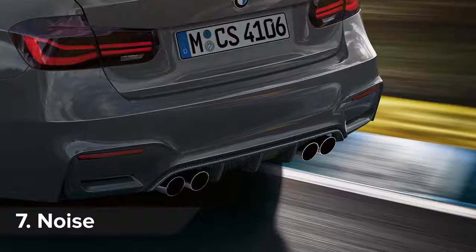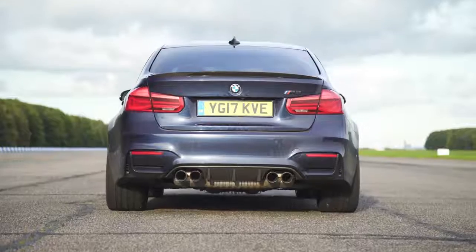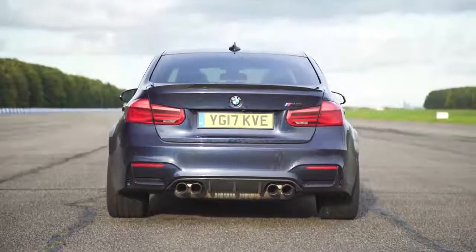A unique exhaust system helps the M3 CS sound better than the normal M3 Competition Pack, which, in case you're wondering, sounds like this.